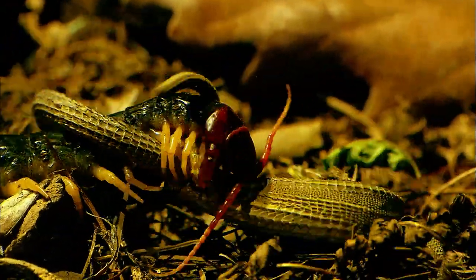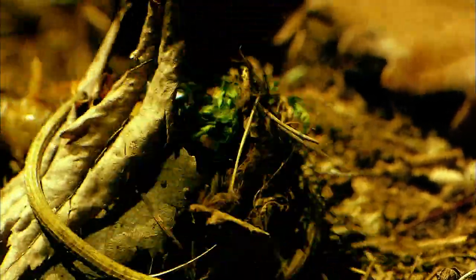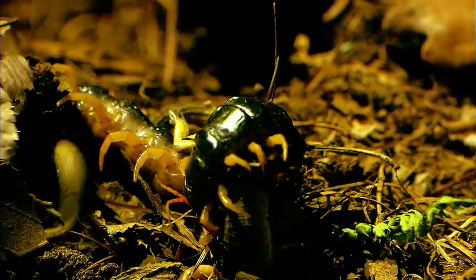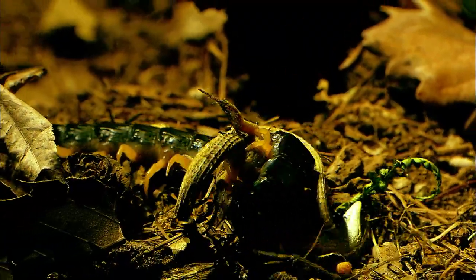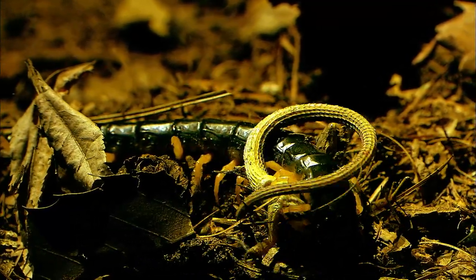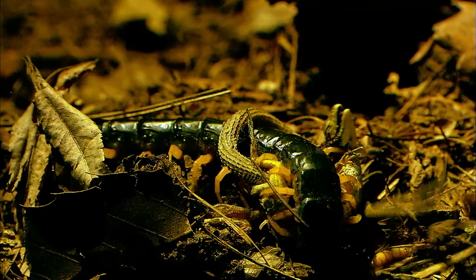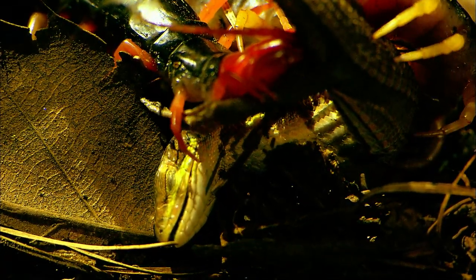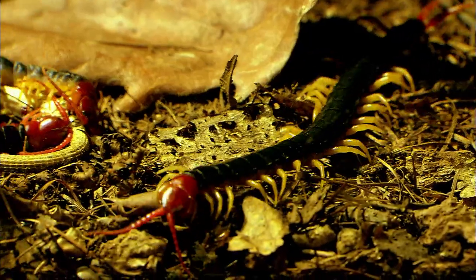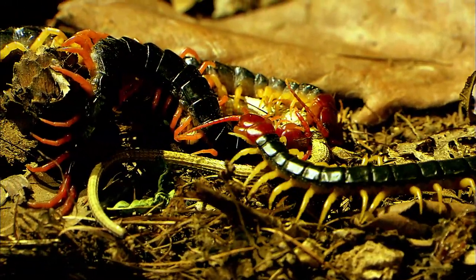The centipede releases its venom again. The lizard resists until the very end — it probably knows it's going to die, but its survival instinct won't let go. These toxic fangs have made the centipede masters in the world of the centimeter-tall creatures. Centipedes are the only animals known to have legs that evolved into poisonous fangs, and in doing so they have succeeded handily in the fight for survival.